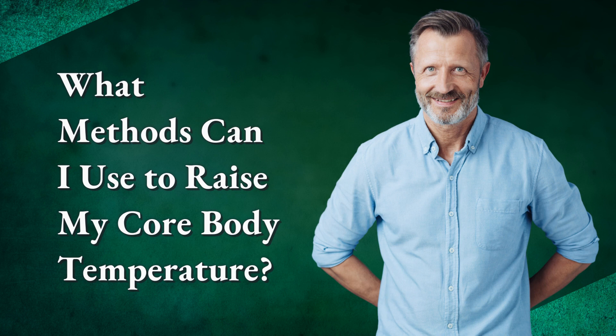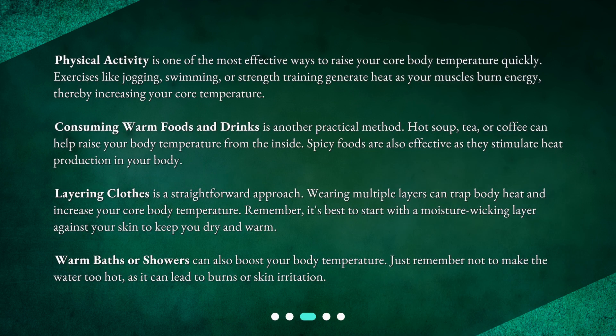What methods can I use to raise my core body temperature? Physical activity is one of the most effective ways to raise your core body temperature quickly. Exercises like jogging, swimming, or strength training generate heat as your muscles burn energy, thereby increasing your core temperature. Consuming warm foods and drinks is another practical method. Hot soup, tea, or coffee can help raise your body temperature from the inside. Spicy foods are also effective as they stimulate heat production in your body.